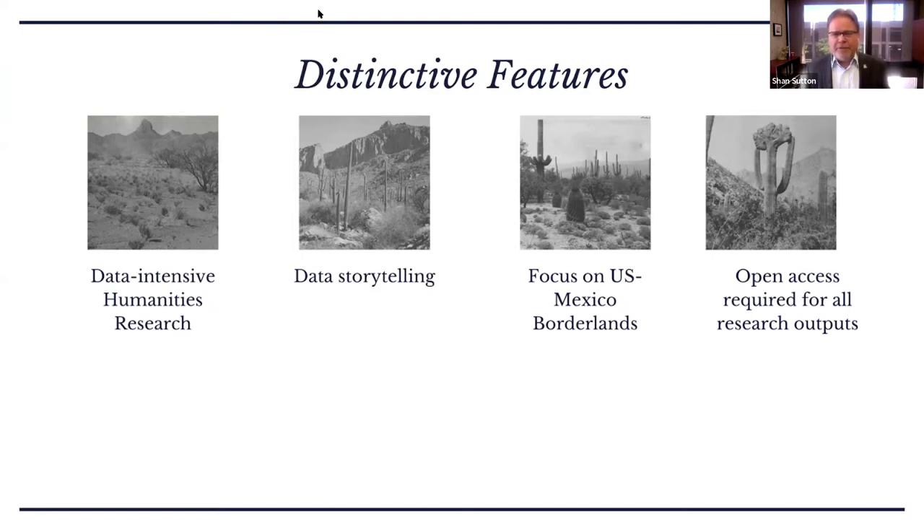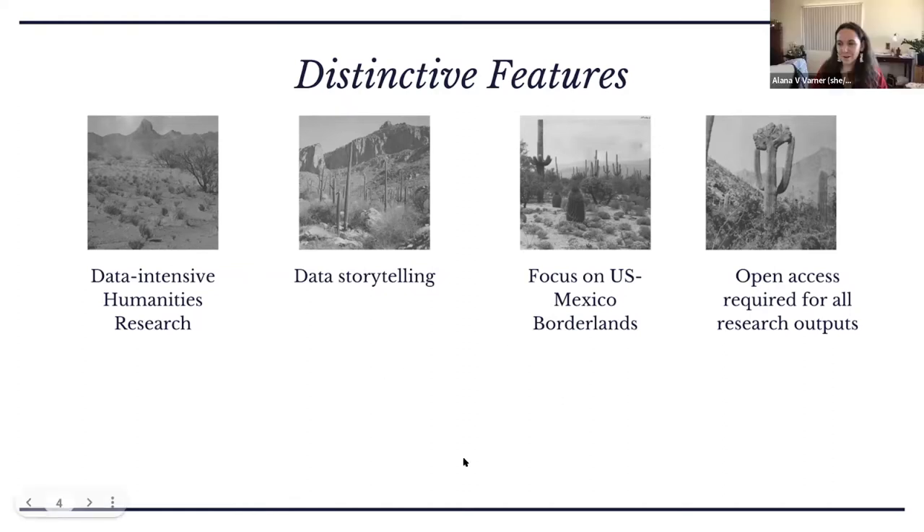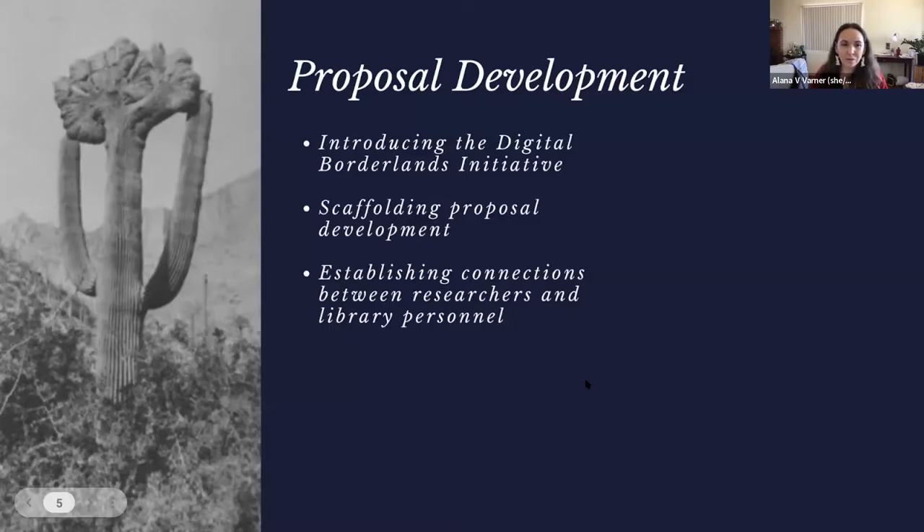I'm going to turn it over to Alana to tell us a little bit more about the proposal development process, which is a really critical aspect of this to ensure success both for the research teams and the libraries providing the kind of services and expertise required. Applicants in the Digital Borderlands seed grants are required to participate in a formal proposal development process that includes attending a four-hour proposal development session and also getting deeper consultation with library personnel.